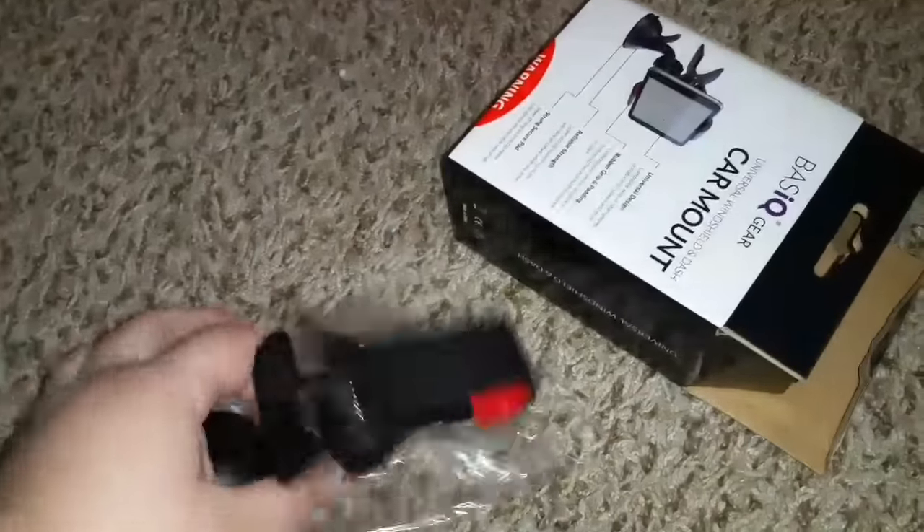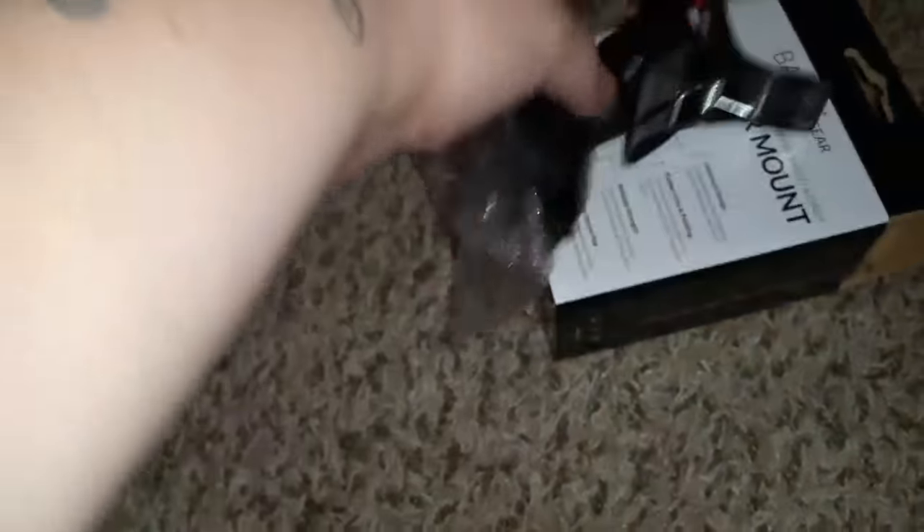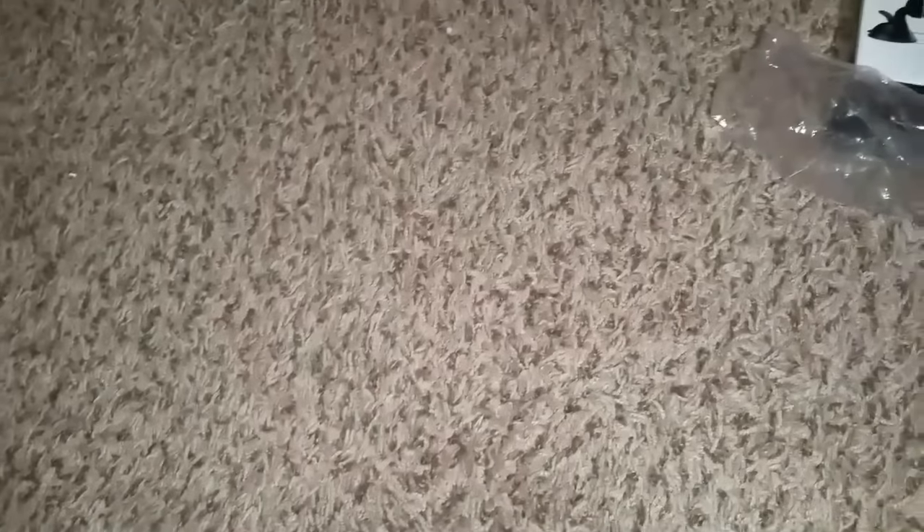This is the first haul I'm going to do — the 99 cent store. I found this car mount and I wanted to see if it works. Looks like you put it down on your console and open this to hold your phone.